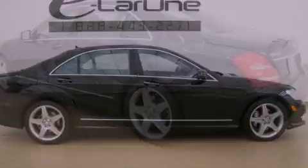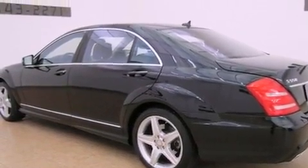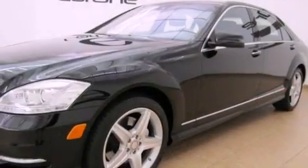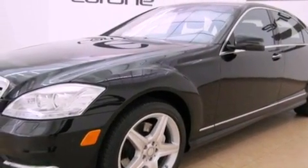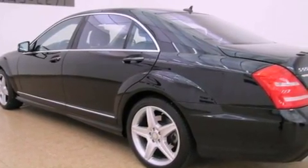Its top features and packages include the Premium 2 package, a front and rear multi-link suspension, the Sport package, a sunroof, a low-tire pressure indicator, power rear-side window sunshades, aluminum wheels, and the pre-safe collision mitigation system.